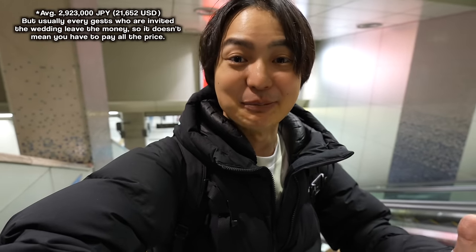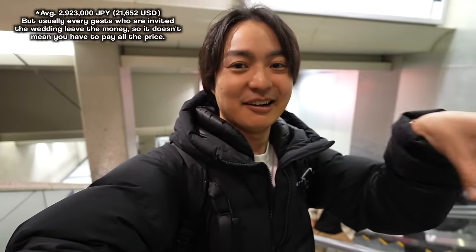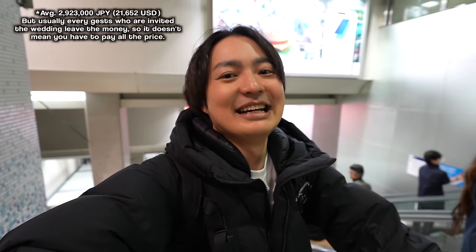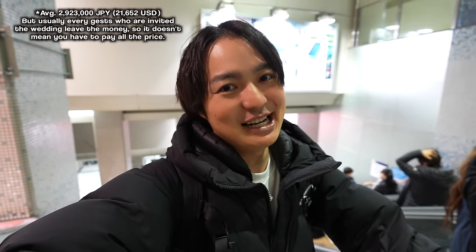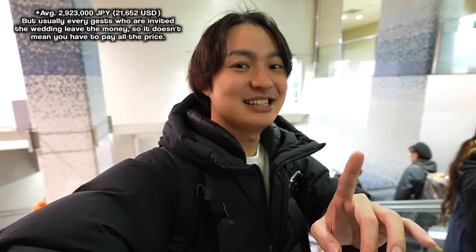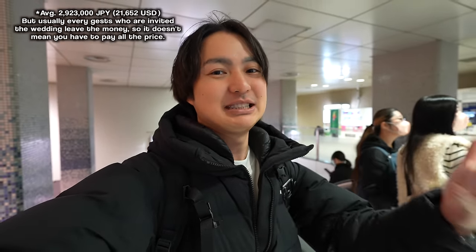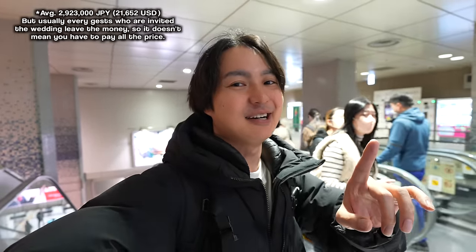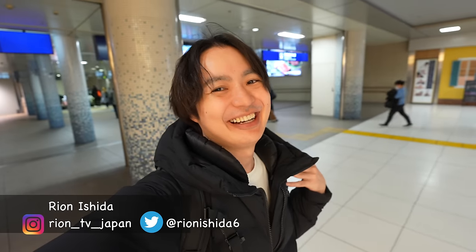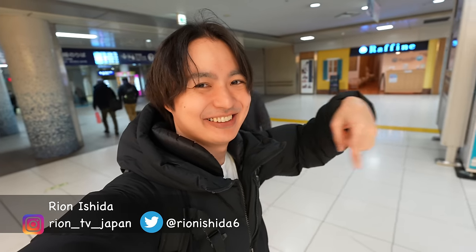However, when I read the comments I was surprised because other countries also have similar wedding budgets. When I see American dramas, I always see weddings in a backyard or at home to save money — that's what I thought. But very interesting! Thank you for letting me know. I read the comments, so if you have requests or feedback, please let me know. Welcome back to RISE TV, I'm Rion Senogam. Please don't forget to check my Instagram and Twitter accounts as well.